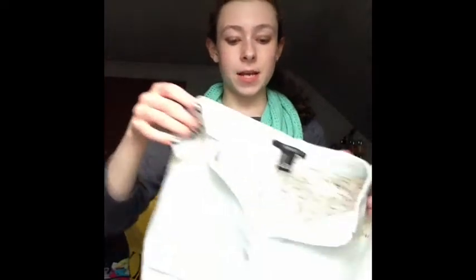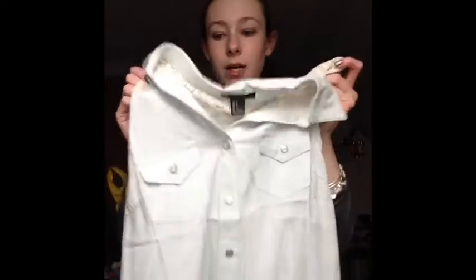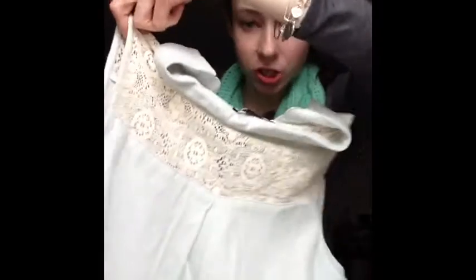That's all I got at Bath & Body Works. Now moving on to Forever 21 — I got four things. The first thing is this light blue denim shirt. It's showing up a lot whiter on camera, but it's a light blue denim tank shirt. It has a lace crochet detail in the back and on the front. I'm pretty sure I can wear this to school. It's a button down and it looks so pretty on me. I cannot wait to wear this this spring and summer. It was $17.